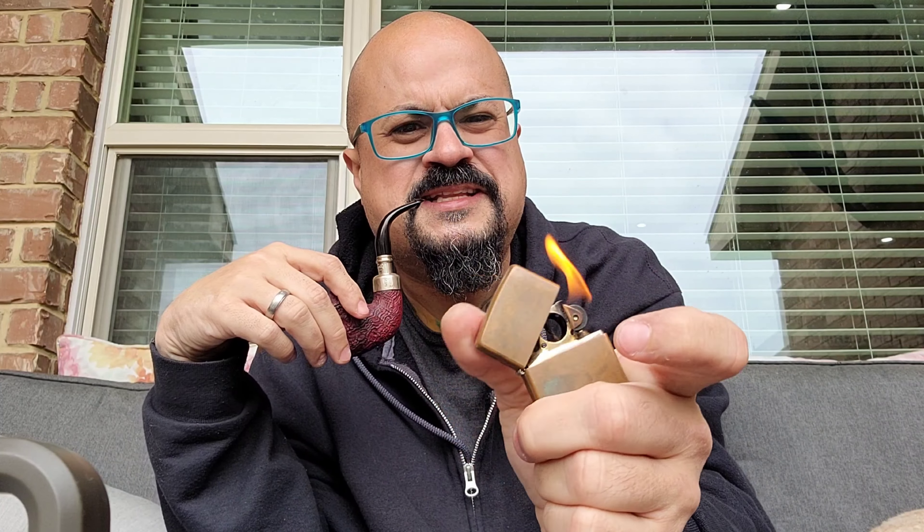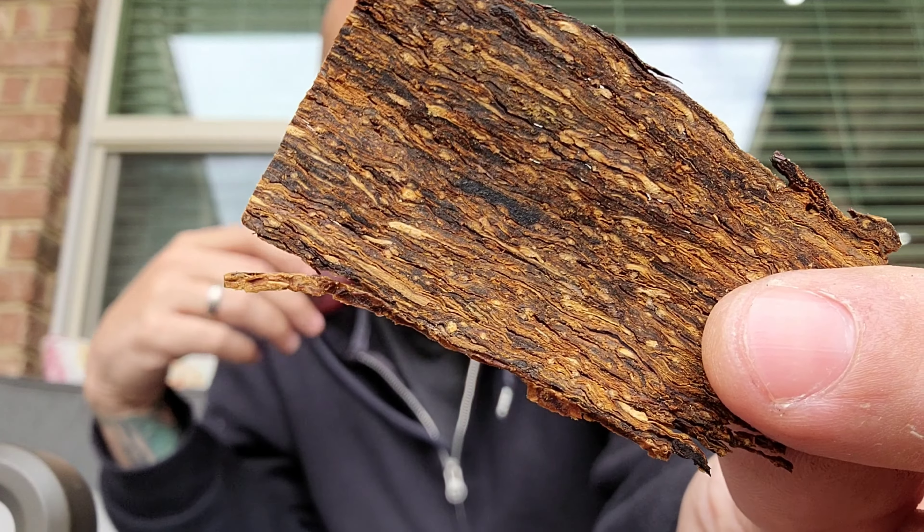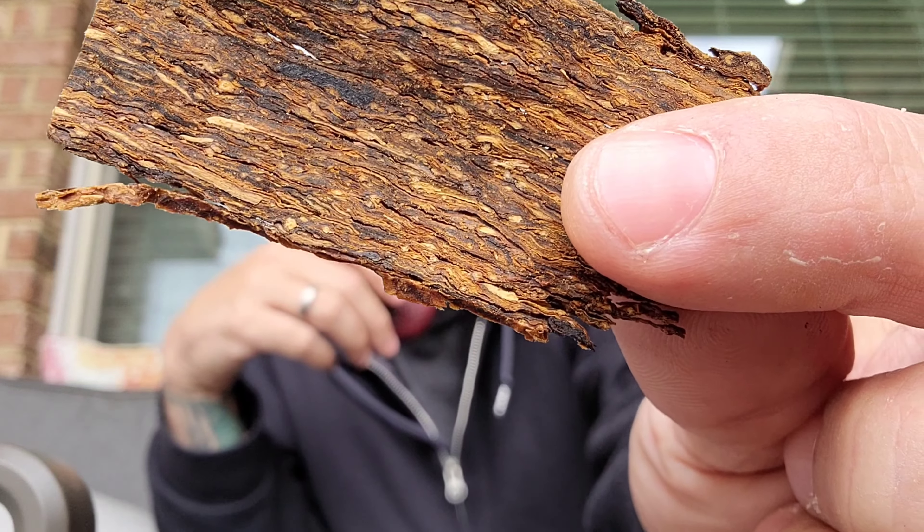Zippo back in business! And today I'm smoking a sample that I got from Cubish Piper some time ago. It's this F&T Cod Virginia Plug — I need to check what F&T stands for. But it comes in these beautiful beautiful flakes, check this out.